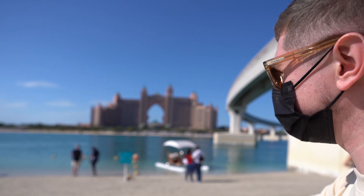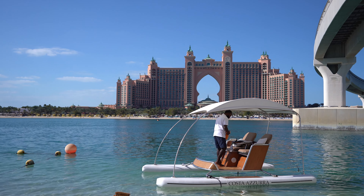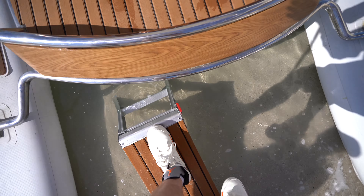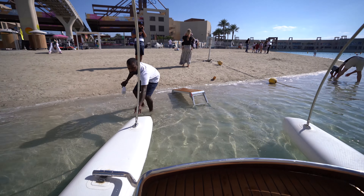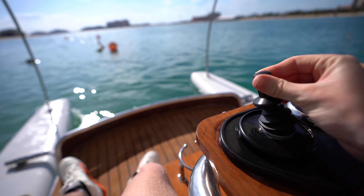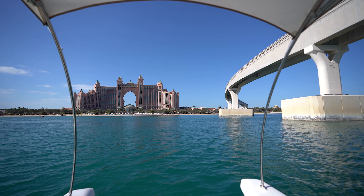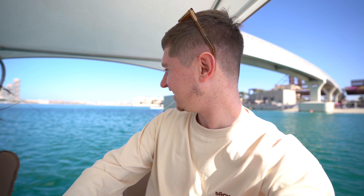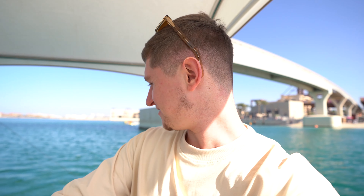We've made it onto the boat — it's really easy to get on. It's quite fast, actually really fast, with a good 15 kilometres an hour going.